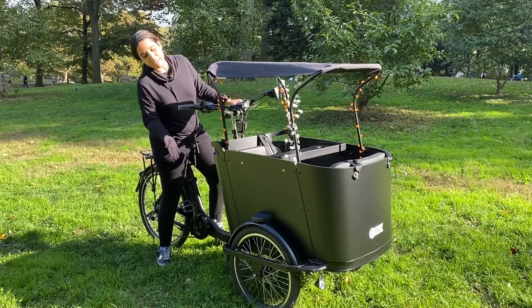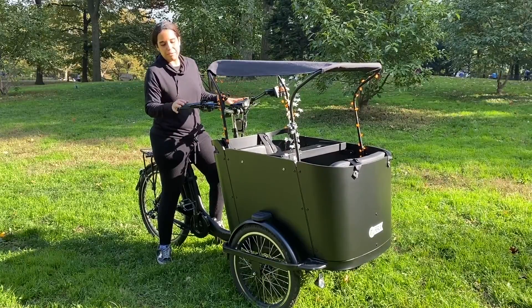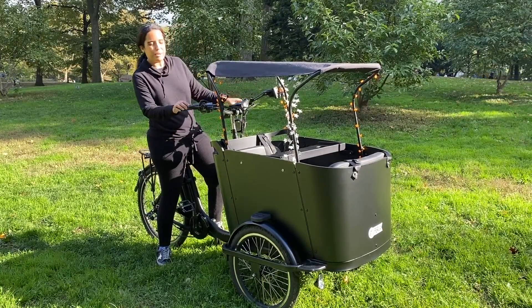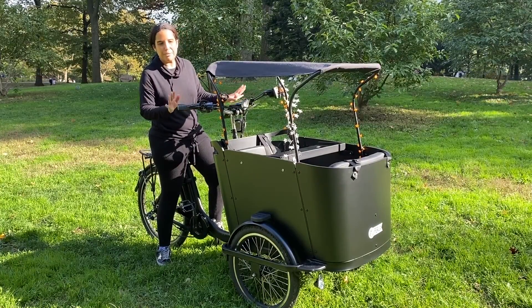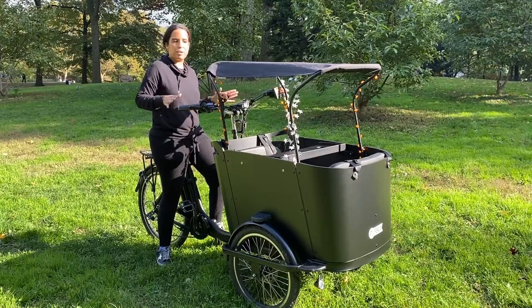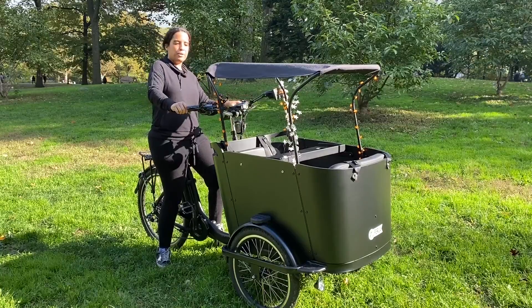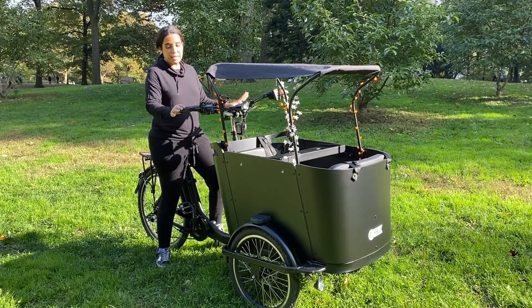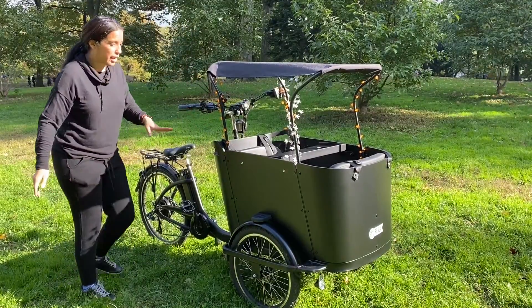It's basically a tricycle and with the kids I feel safest with this. If it were two wheels I just don't feel safe with children — safety first. There are potholes and everything but the kids are always safe, it never falls or feels like it's going to fall over. The turning is amazing and it has really completely changed my life.